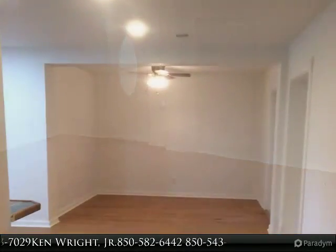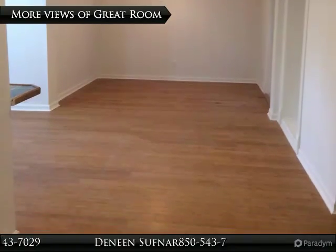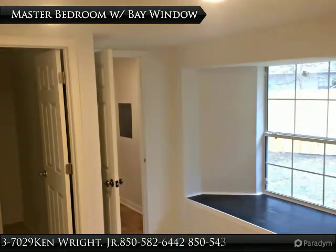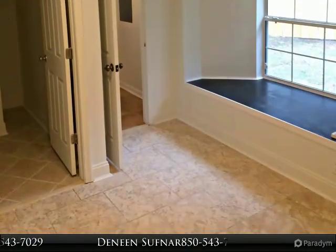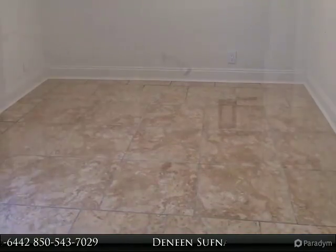Home is centrally located between Eglin AFB and Hurlburt Field, near schools, playgrounds, Garniers Beach, parks, shopping, banking, and just 10 minutes to the white sandy beaches of the Emerald Coast. Schedule your appointment today to view this modernized home.